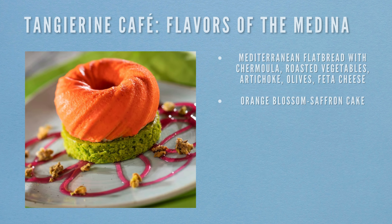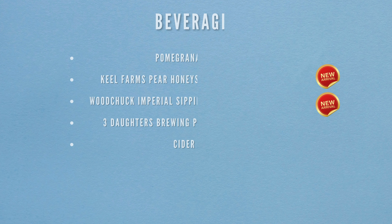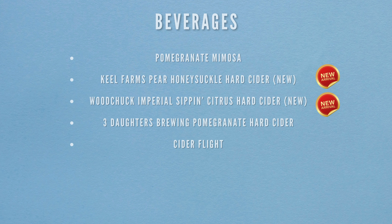Next we're heading to the Tangerine Café: Flavors of Medina. Food items include a Mediterranean flatbread with chamomile roasted vegetables, artichokes, olives and feta cheese, and an orange blossom saffron cake for dessert. Beverages include a pomegranate mimosa, Keel Farm Pear Honeysuckle Hard Cider (new), Woodchuck Imperial Sipping Citrus Hard Cider (new), Three Daughters Brewing Pomegranate Hard Cider, and the cider flight.